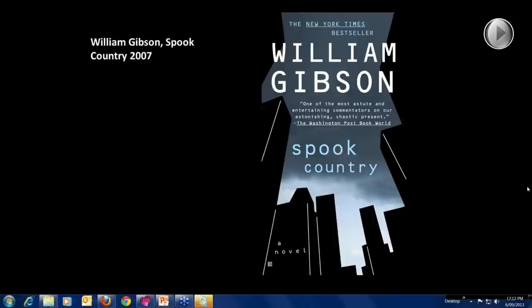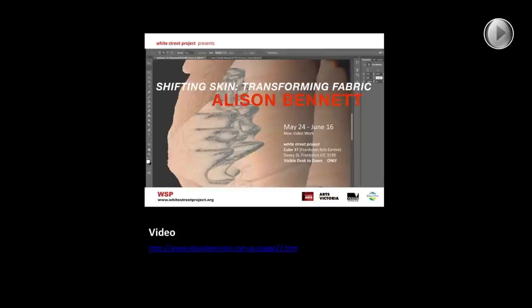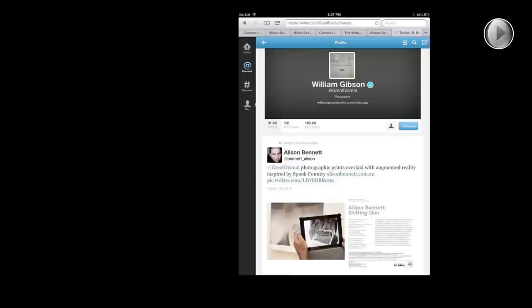I wanted to talk a little bit about augmented reality, because it seems to be the thing that people first respond to when they look at this work. When I was working in stitched panoramas, the first thing people wanted to do was talk about the process of stitching. Now people are used to stitched panoramas and can engage with the images. But now that I've started working in augmented reality, the main interest seems to be in the nature of the technology — though I think it's mainly because it's just a new and emerging area.